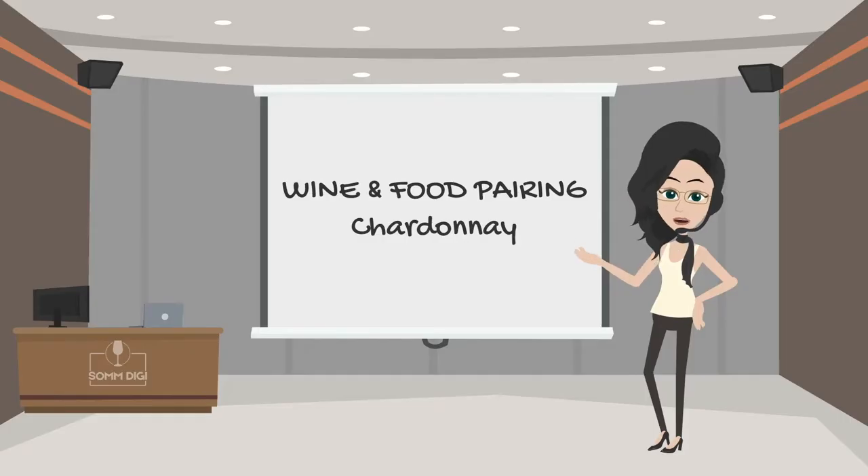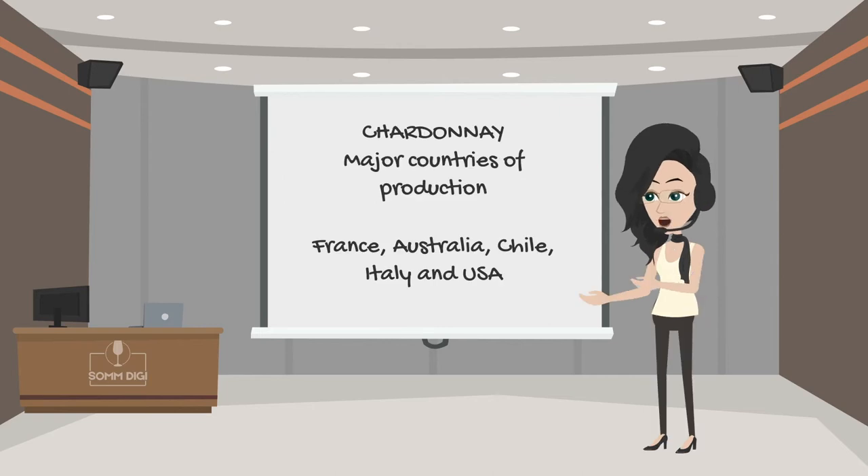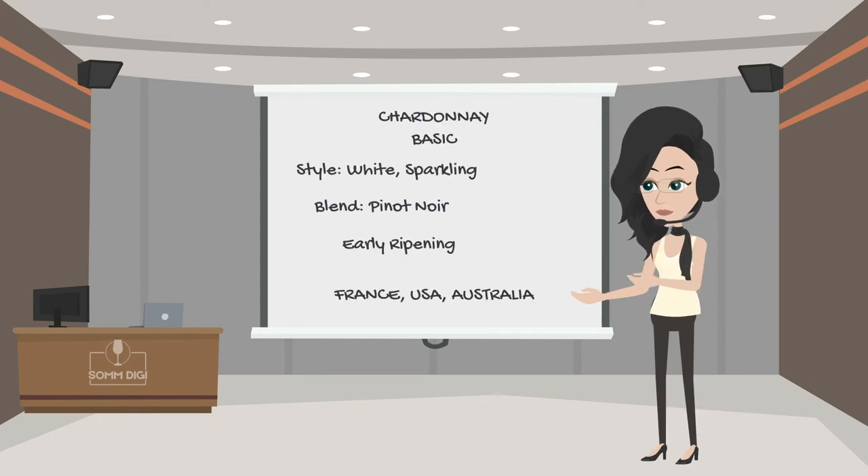Welcome to our wine and food pairing lesson. We'll be talking about chardonnay and food pairings. The chardonnay grape varietal comes from the French region of Burgundy. It is also grown in many countries around the world, including the United States, Australia, Italy, and Chile, among others.